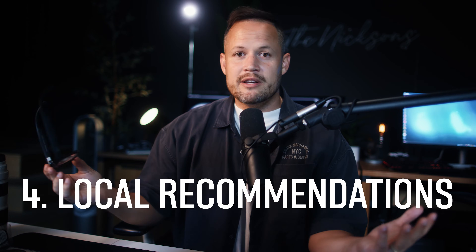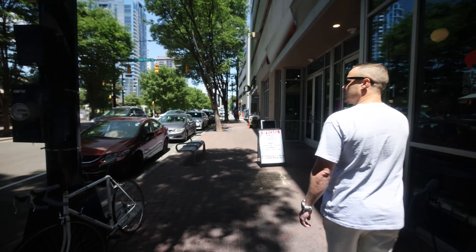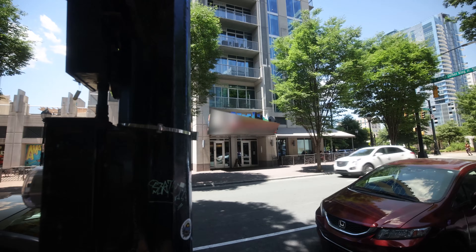Number four: these smart glasses can give you recommendations on where to eat nearby. What's the name of the pizza shop closest to me right now? The pizza shop closest to you is Pie in the Sky Pizza at 124 Brevard Court, Charlotte, North Carolina. Pie in the Sky Pizza — honestly, these just make life a lot simpler.